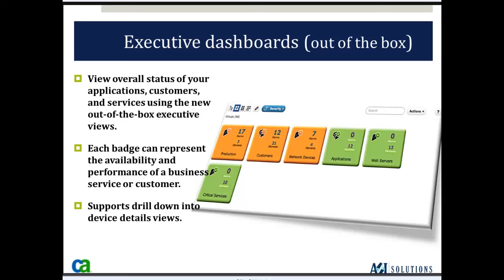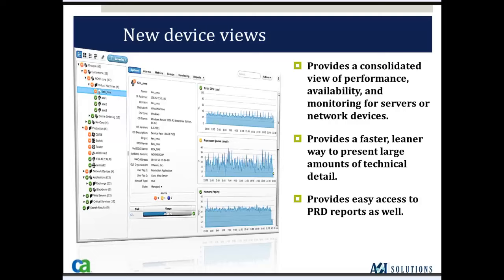Executive dashboards — what we refer to as badges. This view reflects the overall status of your applications, customers, or services using the new out-of-the-box executive views. Each badge represents the availability and performance of a business service or customer. You can double-click on any badge to get a more detailed view of the different devices in that group, then delve down another level to view performance metrics, alerts and events, and reports on individual devices.